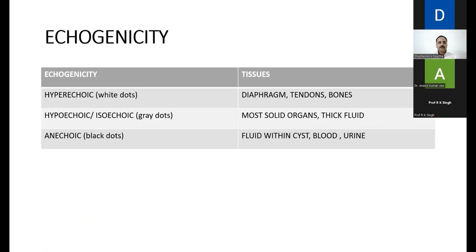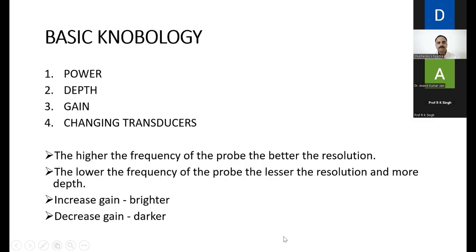Next is echogenicity — what do gray, white, and black mean on ultrasound? Hyperechoic tissues like the diaphragm, tendons, and bones reflect back a lot of ultrasound waves and appear bright white. Hypoechoic tissues like most solid organs or thick fluid appear grayish. Fluid — blood and urine — does not reflect back any ultrasound waves and hence appears black on screen. For basic knobology, the key controls are: switch on/off, depth adjustment, gain adjustment, and the transducer selection switch.